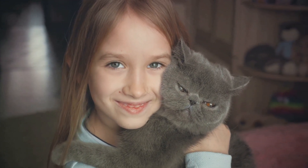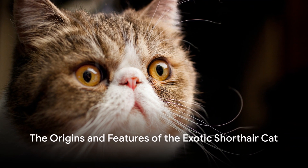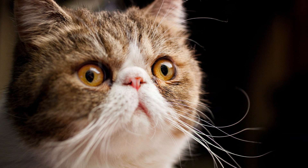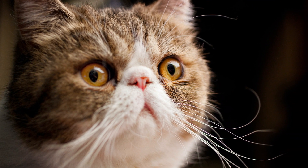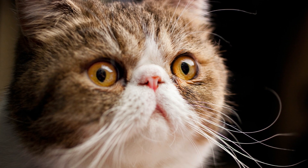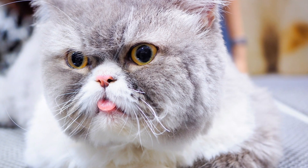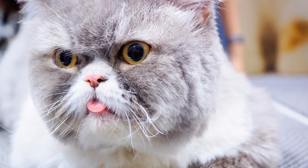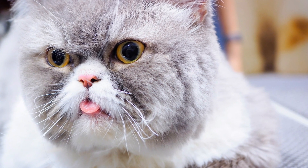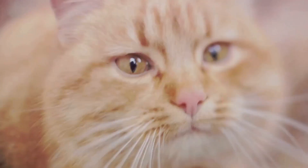Now let's delve deeper into the captivating world of the Exotic Shorthair cat. The Exotic Shorthair cat isn't just another feline — it has a rich history and distinctive features. Born out of the mid-20th century, this breed was created by breeders who aimed to design a cat that embodied the Persians' unique qualities, but with a more manageable coat. By the 1960s, the Exotic Shorthair was accepted and recognized by the Cat Fanciers Association.